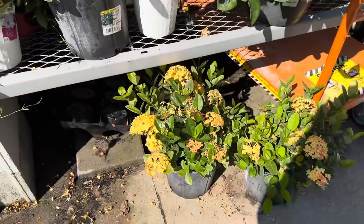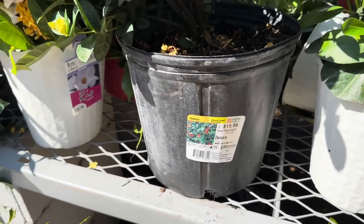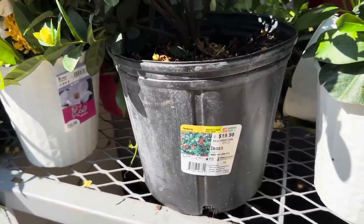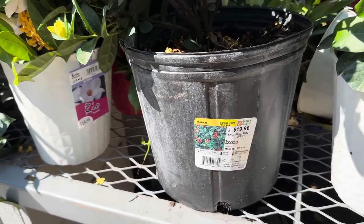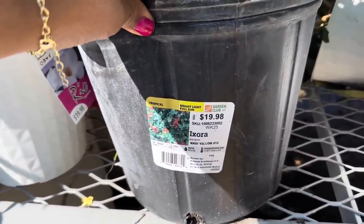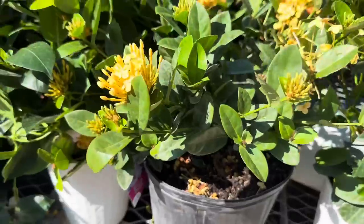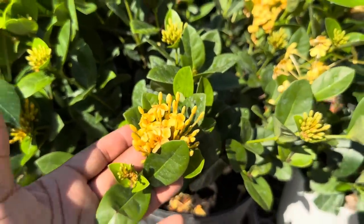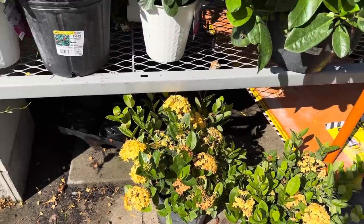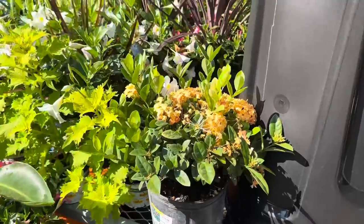I don't know what this is but I love it — it's yellow. It says Explorer. I've never seen it before, but it is a tropical plant, bright light to full sun, $19.98, gets 6 feet tall, space it 5 feet apart, indoor/outdoor temperature 55 to 80 degrees Fahrenheit. That yellow is beautiful — they have a few tucked in over here and it is a Home Depot plant.